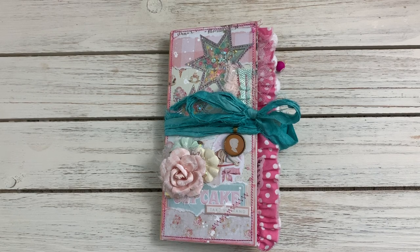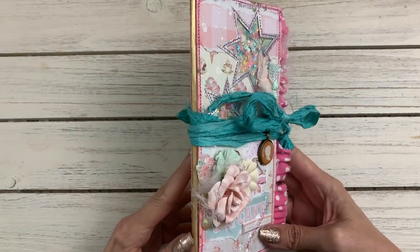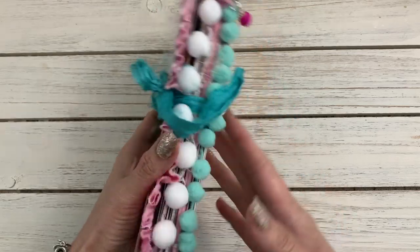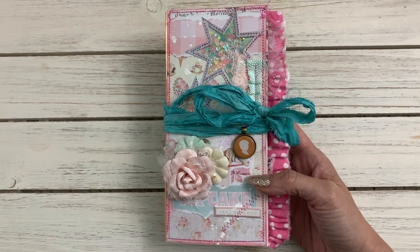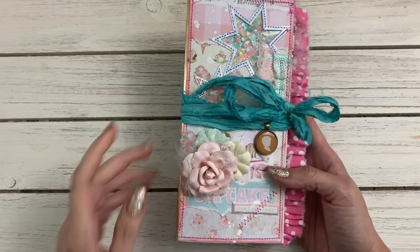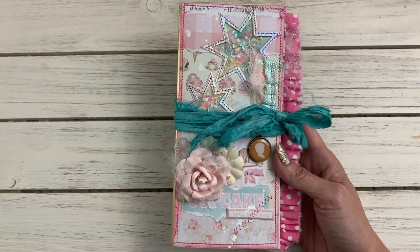I had asked her if she had the Prima Dulce collection, and she had just got it. So I was like, yes! And she made this beautiful TN style insert - I'm not sure what the size is, but it's a TN insert style journal. I was so happy that she made me one. You can see on the front here she tore several different pieces from the collection.